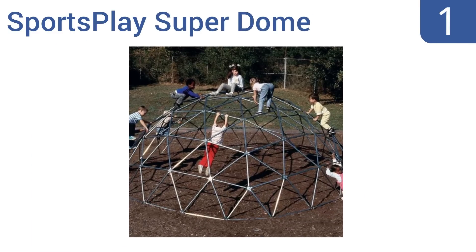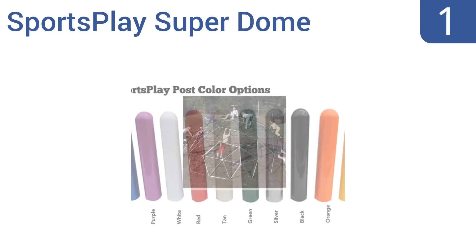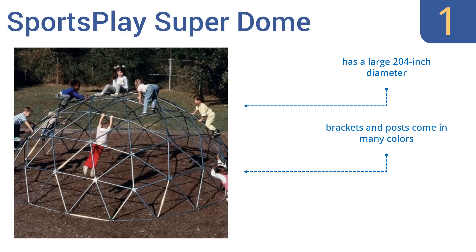Taking the top spot on our list, the SportsPlay Super Dome offers the ultimate climbing and playing adventure for your group of little ones. Constructed with sturdy galvanized steel pipe, this climber gives kids a chance to learn the ins and outs of social interaction while developing their motor skills. It has a large 204-inch diameter and the brackets and posts come in many colors. It's an excellent play option for schoolyards.